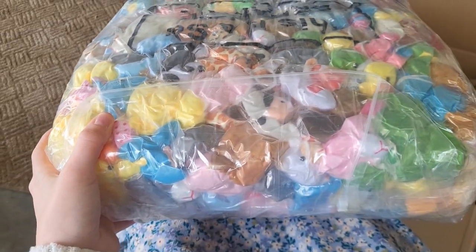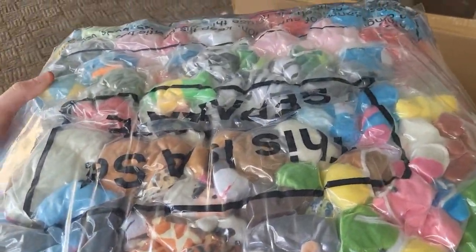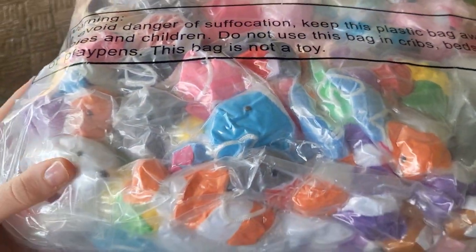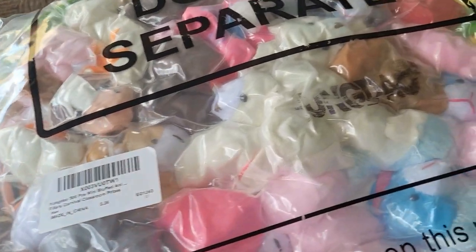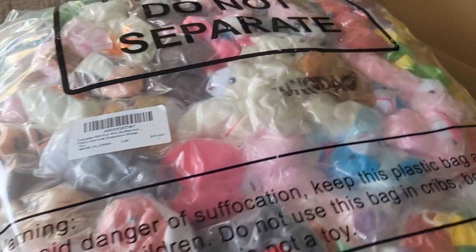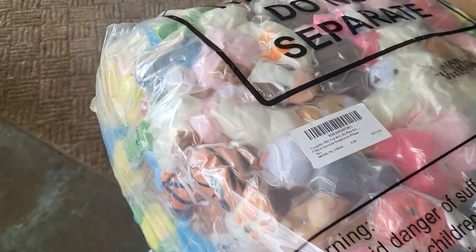First, we have a vacuum-sealed package of 500 plushies that is not going to get opened until we're actually going to use it. There is a pretty decent variety in here — I think you can tell even though it's kind of sealed up. These were $1.72 on Amazon, so it comes out to just under $0.50 a plush.